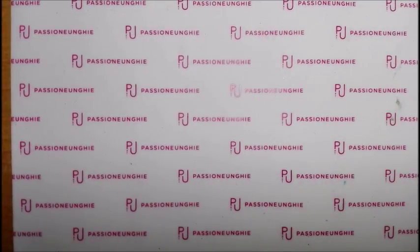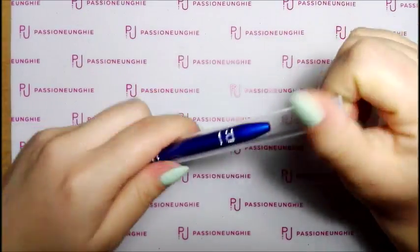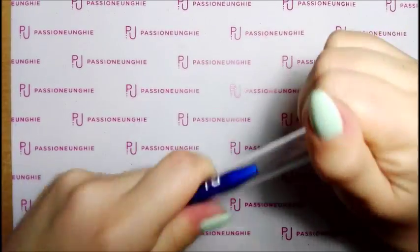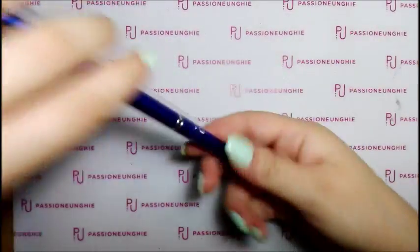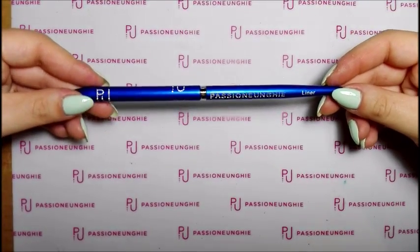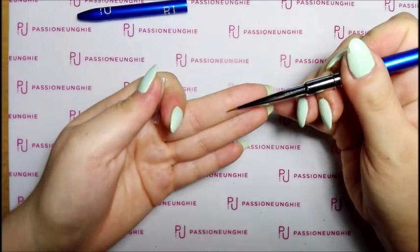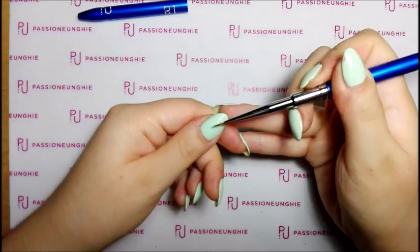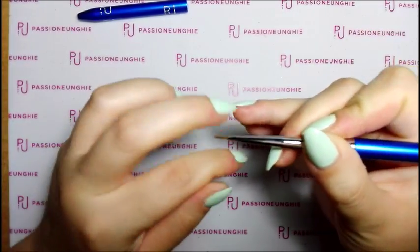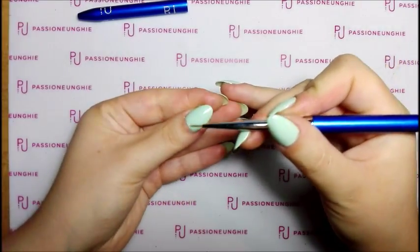Vi faccio vedere i primi pennelli. Ho acquistato questo qui che è uguale a quello che ho già, identico solo che è super fine. Ho voluto prendere anche quest'altro pennello che è un liner, bellissimo. Ha questa punta qui, non so se avrà la colla, comunque si levano - lo volevo provare.